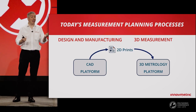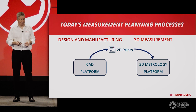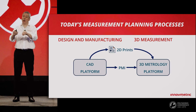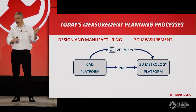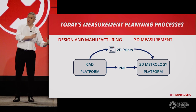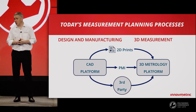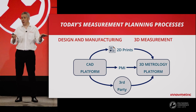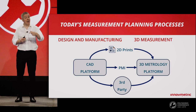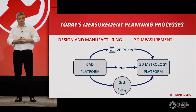First, 2D prints — the traditional method where dimensional requirements are defined on 2D drawings then printed on paper. Second, PMI, or Product Manufacturing Information — a CAD software functionality that design and manufacturing teams can use to define inspection geometry and dimensional requirements, which may then be imported directly by the 3D metrology platform. Third, third-party software — some customers export CAD data into a third-party software, define the inspection geometry and dimensions, then export to a neutral file format imported into the 3D metrology platform.